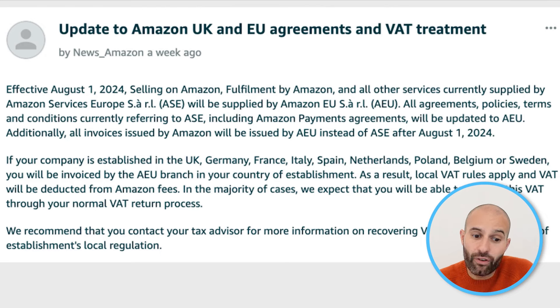Effective the 1st of August 2024, selling on Amazon, fulfillment by Amazon and all other services currently supplied by Amazon Services ASE will be supplied by Amazon Services AEU. All agreements, policies, terms and conditions currently referred to ASE, including Amazon payment agreements, will be updated to AEU.